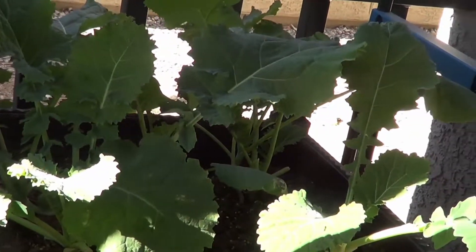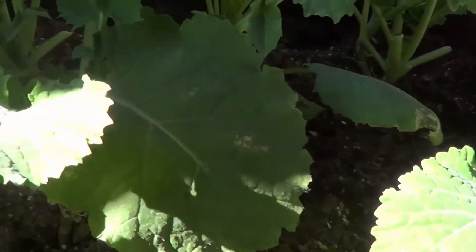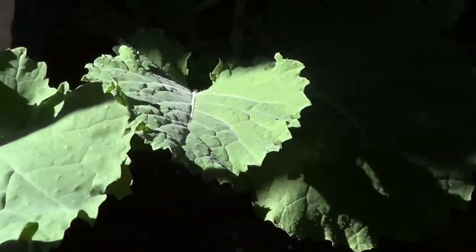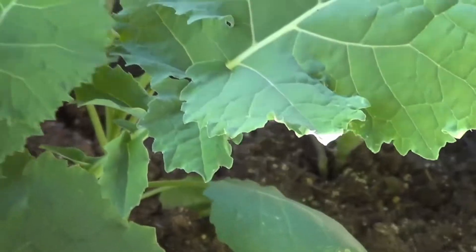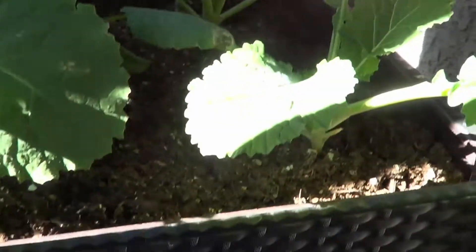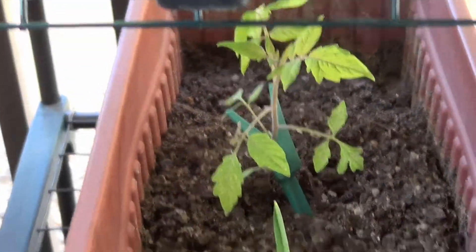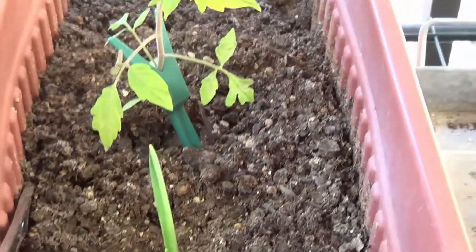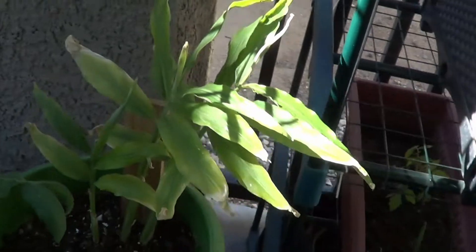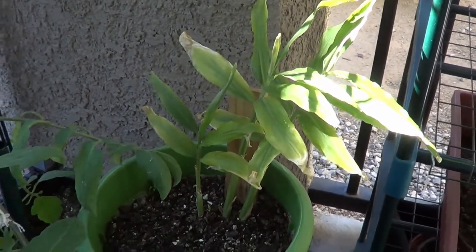And I've already cut them twice. Look at that — that's absolutely beautiful, just gorgeous. I've got another little tomato plant right here. The garlic is really shooting up, and the ginger's doing good.